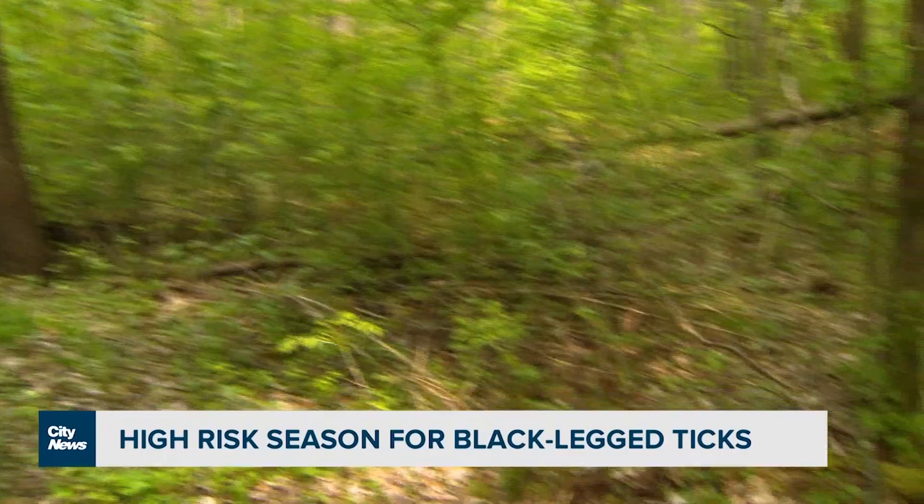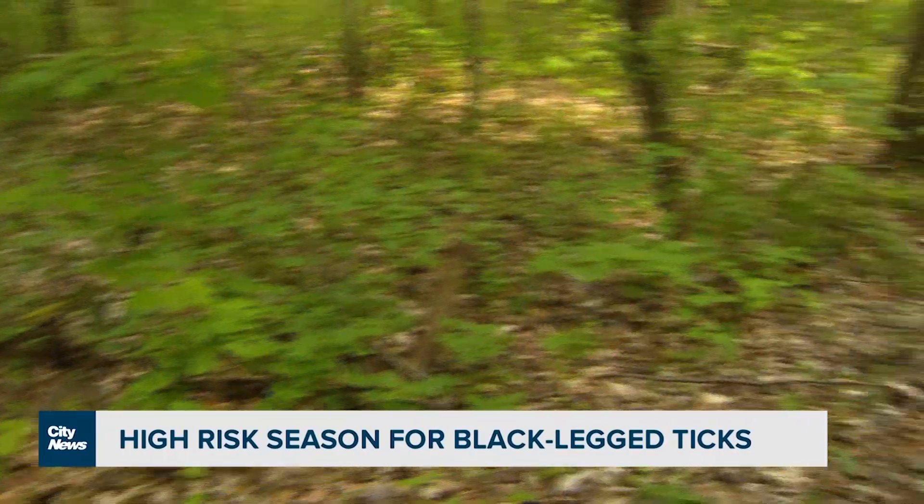While you do see fewer ticks during the hot dry months of summer, there's a whole second season for ticks from about September right into November.